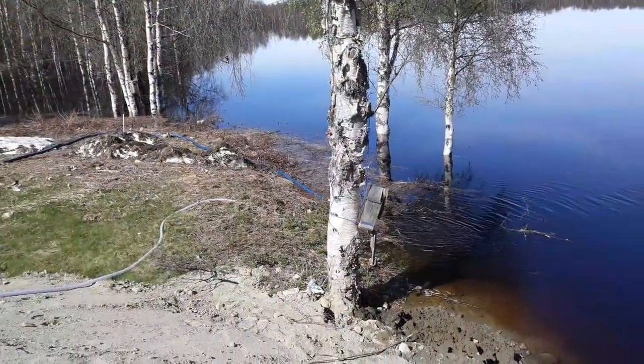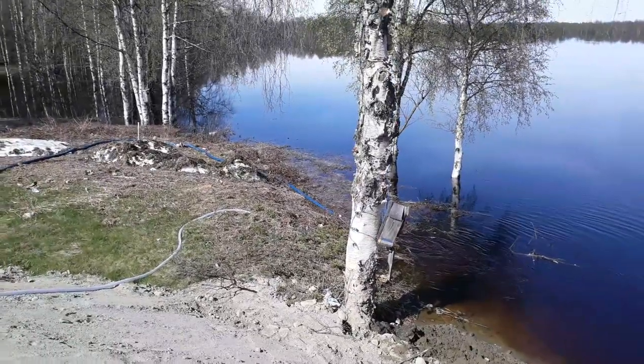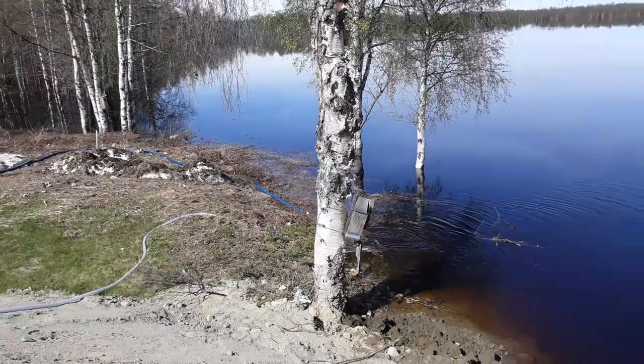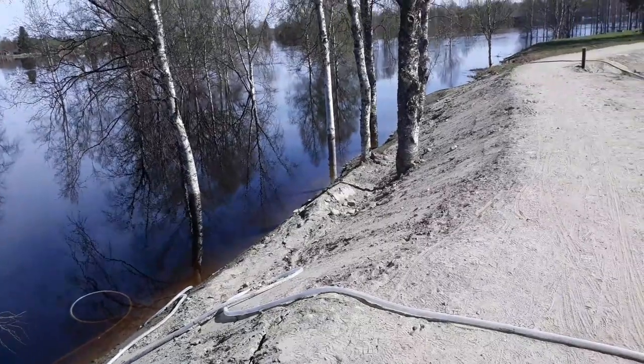One of those pumps seems to be going at it quite hard. I think it's safe to say that if this flood defense wasn't here, this area would definitely be in trouble by now.